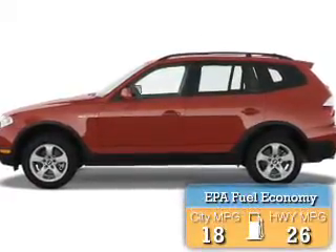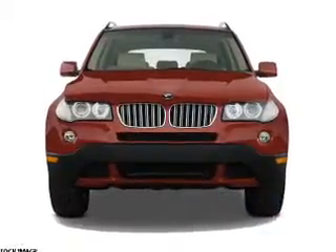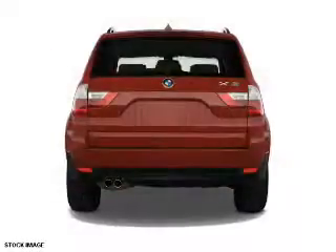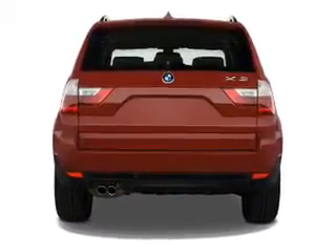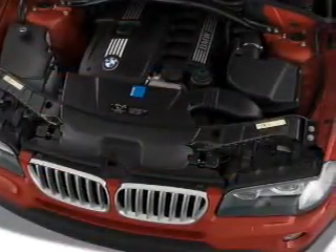Great fuel efficiency saves you money by requiring fewer trips to the gas station. The features include a power sunroof, a spoiler, roof rails, rain-sensing wipers, independent suspension, brake assist, traction control, stability control, daytime running lights, and anti-lock brakes.